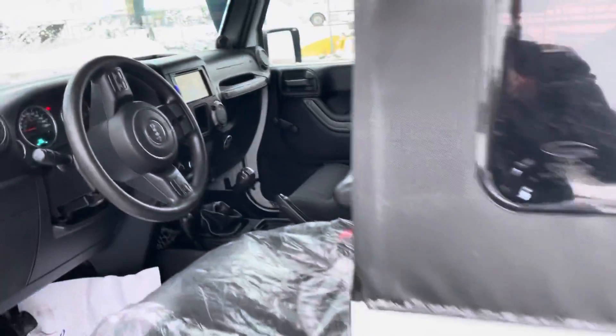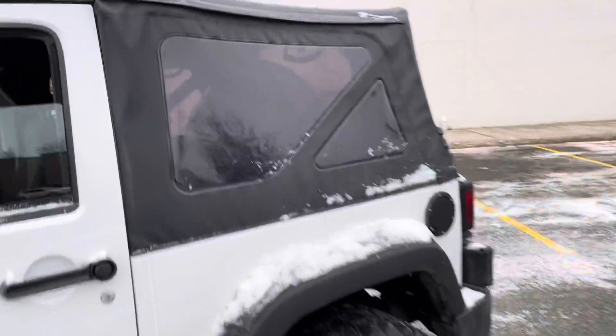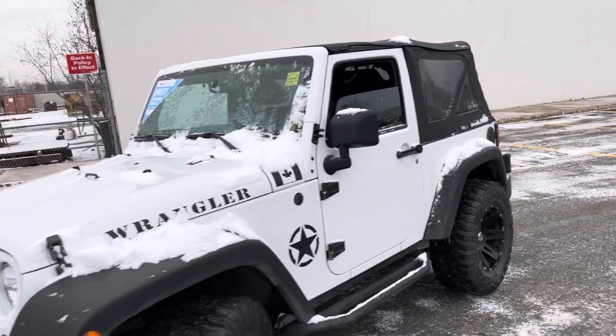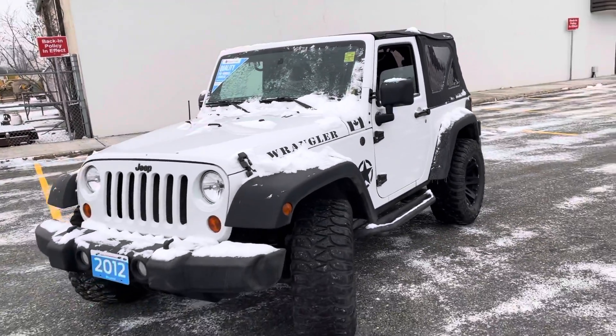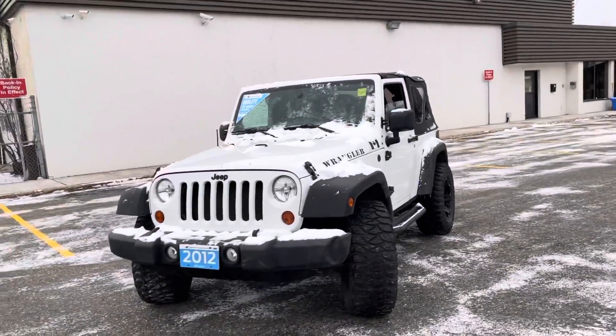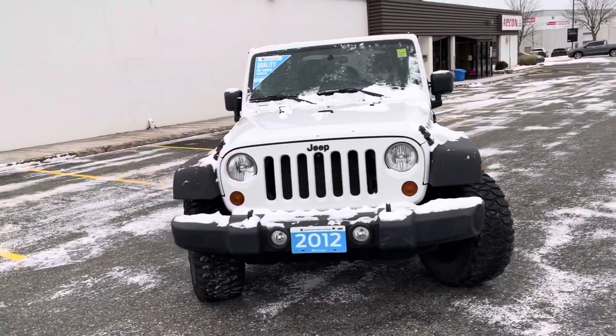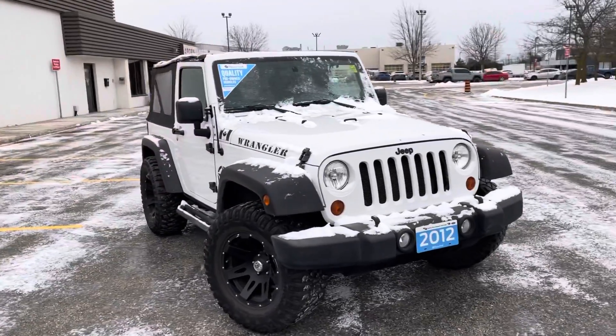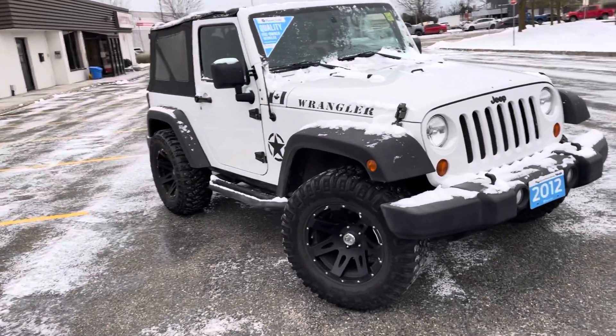The condition of the vehicle is really good. Nothing to point out or mention about it — everything is pretty well maintained. Obviously, it's going to come with the inspection and the safety on delivery. A clean detail will also be done prior to delivery as well.